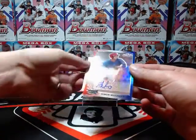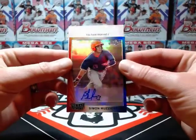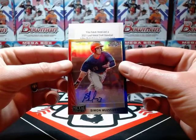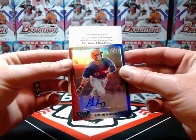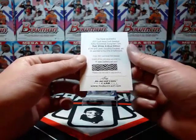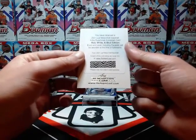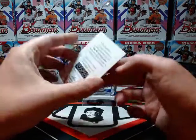Next one up is a redemption — let's do a little bit of a reveal here. Oh nice — Adley Rutschman! Adley Rutschman redemption, that's a good one, definitely a name I know. With their redemptions they don't tell you what the parallel is until you redeem it, so it could be numbered to 10, could be numbered to five, could be numbered to one. I guess we'll find out when I redeem that.